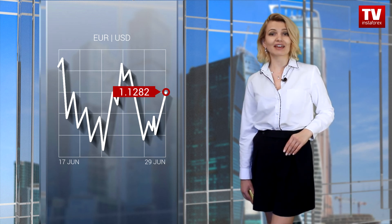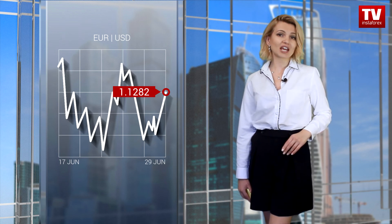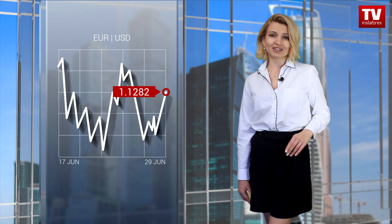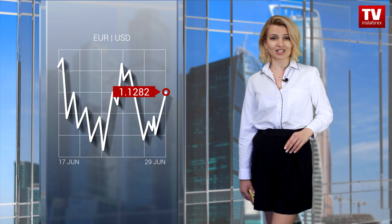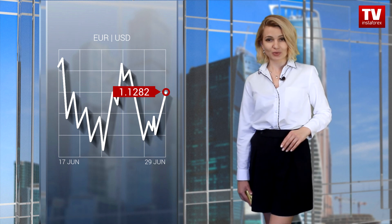Let's take a look at the current trading chart. We can see a rebound that may lead to the upward correction to the level of 1.1300. However, the price may hit resistance within the range of 1.1280-1.1300 and return to 1.1190-1.1240.